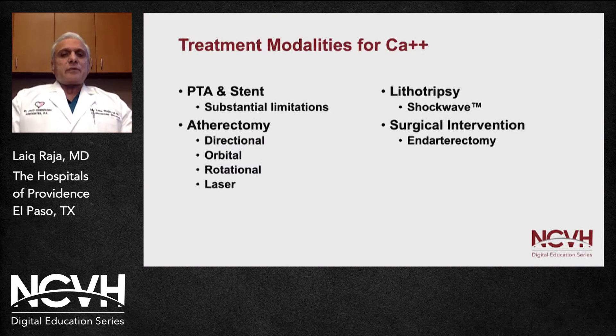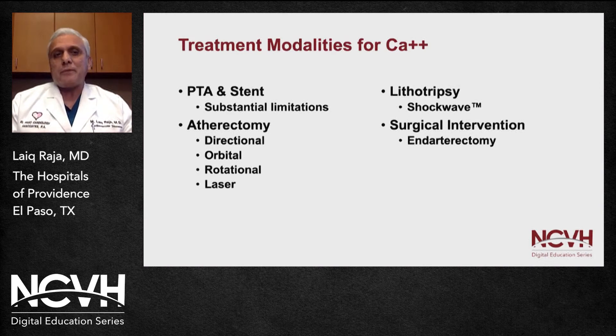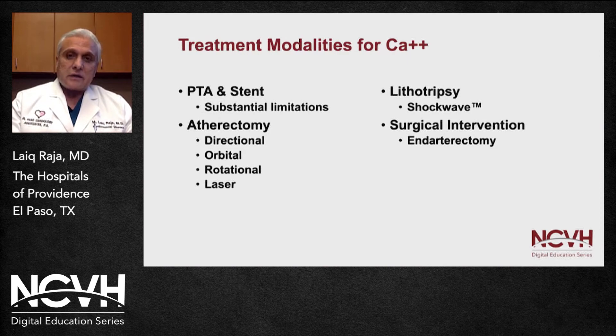What treatment modalities are available for patients with severely calcific vessels? Balloon angioplasty or stenting alone may not be the right choice, leading to multiple complications. Atherectomies — including directional, orbital, rotational, and laser atherectomy — debulk the calcified area to improve vessel compliance and achieve better results. Lithotripsy shock wave therapy is a newer modality with very good outcomes. And if nothing else works, surgical endarterectomy can be used to remove all calcified areas.